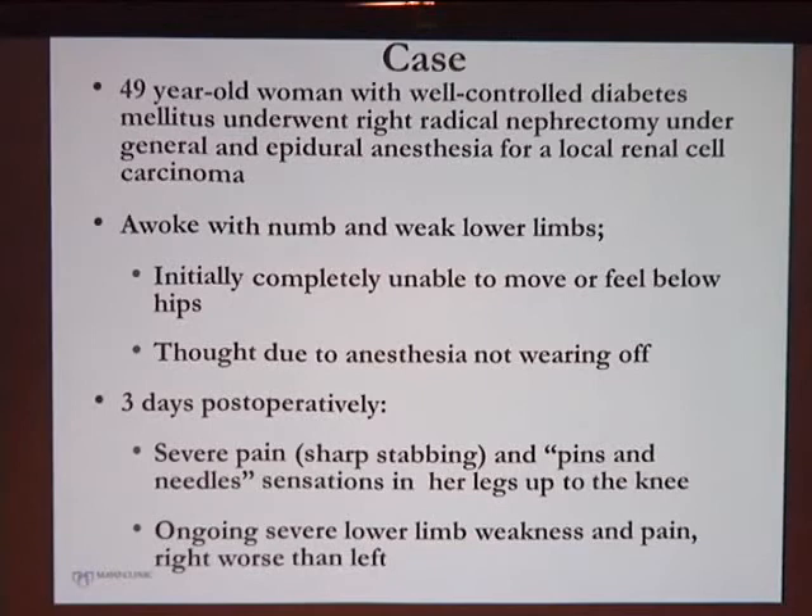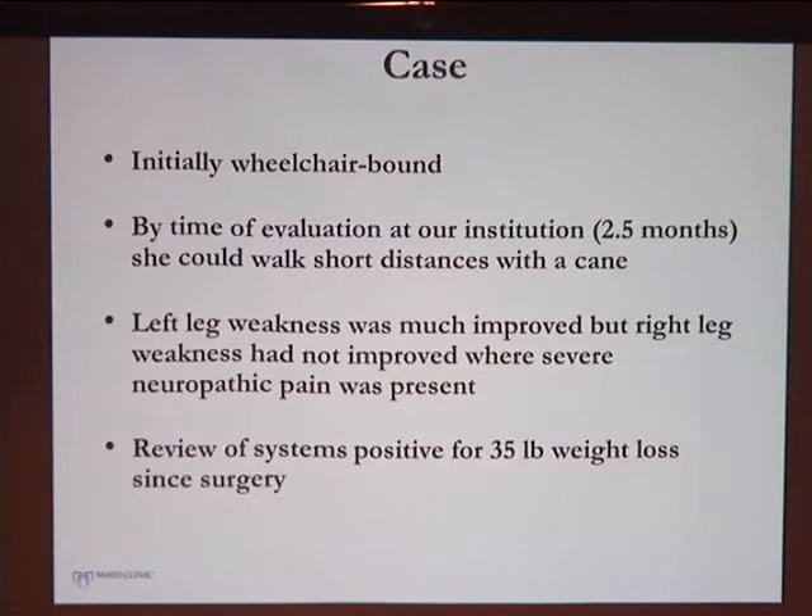But it didn't wear off. Three days post-operatively, she started to develop very severe stabbing, pins and needles sensations in her legs bilaterally up to the knees, and then it settled more on the right greater than left. She was initially wheelchair-bound, but by the time she saw us she was making mild improvements, able to walk short distances with a cane. Her left leg had improved a bit, but her right leg was still very severe with neuropathic pain and weakness.